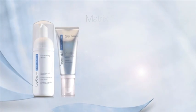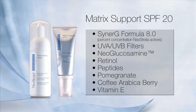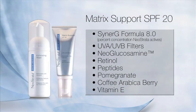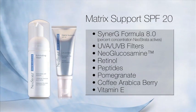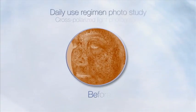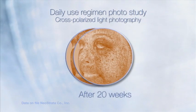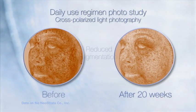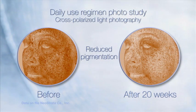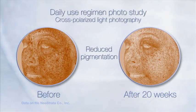SkinActive Matrix Support SPF 20 contains a proprietary firming complex to plump and lift as it actively helps build the dermal matrix. Neoglucosamine and retinol exfoliate lightly, increasing cell turnover and helping to produce more evenly toned, more luminous, youthful skin. Matrix Support SPF 20 also contains broad-spectrum UV filters and an antioxidant complex of pomegranate, vitamin A, and vitamin E.